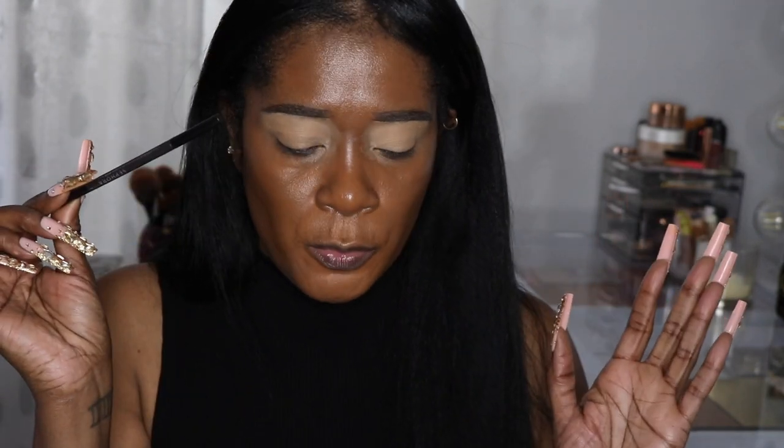I finished up my brow. I use my Sephora brow pencil — that's all I use today — in the shade black.